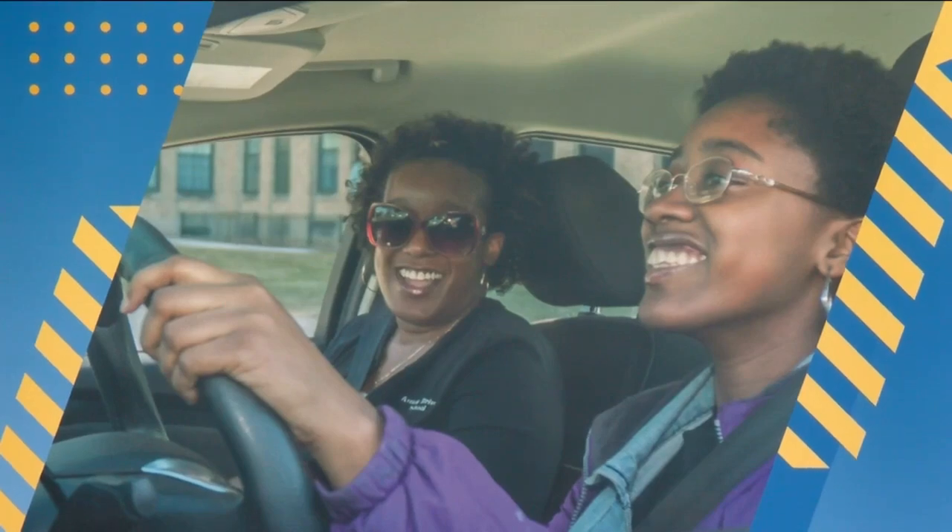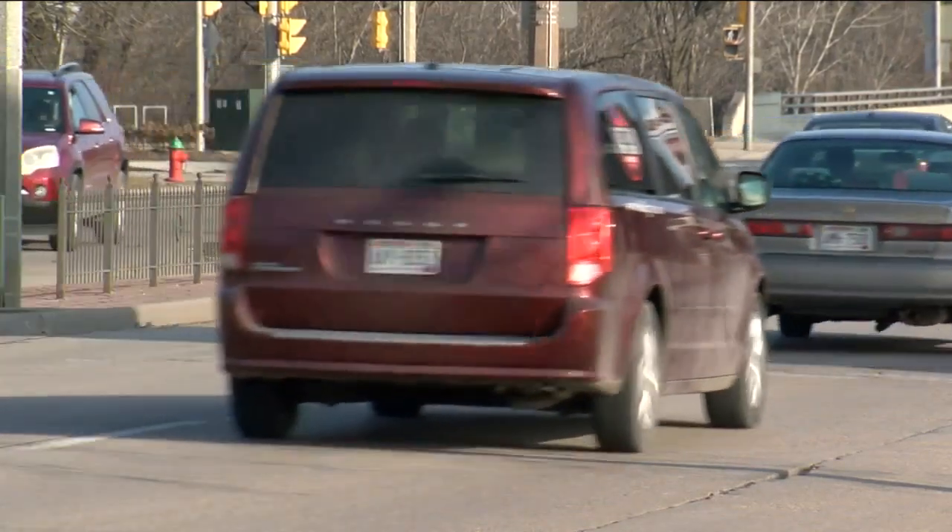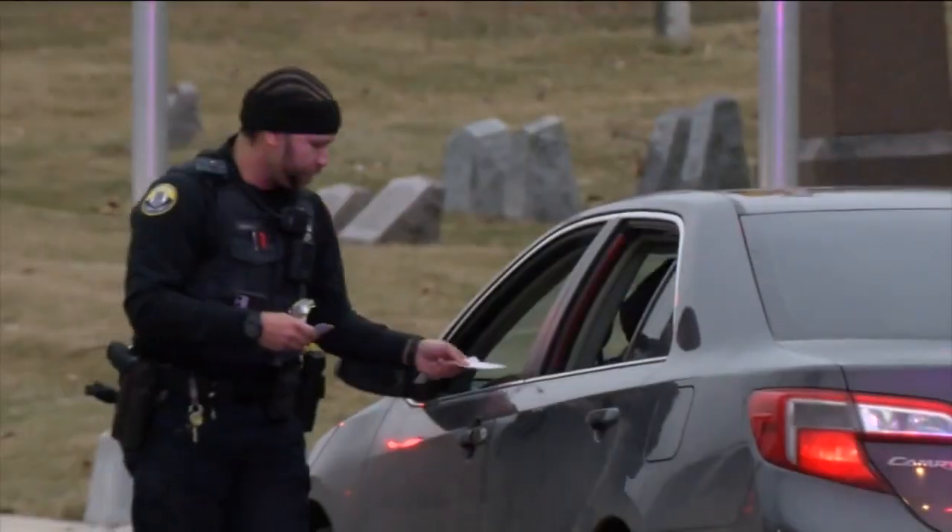Beyond what's required, driving instructors need to be relatable and relevant to their students. Davis notes he has self-educated himself on certain things to get better at his job. For example, he teaches his students defensive driving techniques and about their rights should they ever be pulled over by the police — because it's one thing to teach somebody how to drive, but it's another thing to teach them how to drive and stay alive and survive.